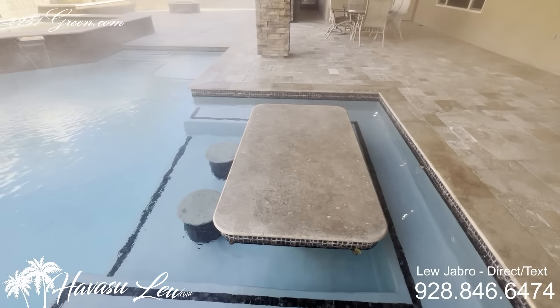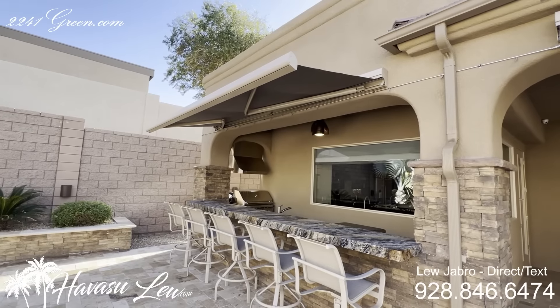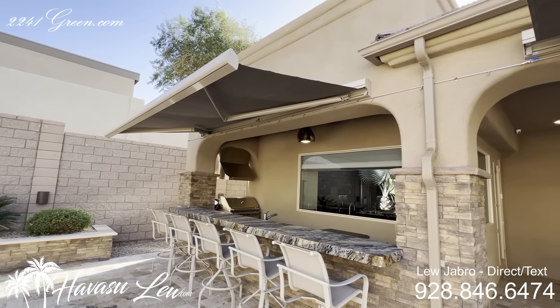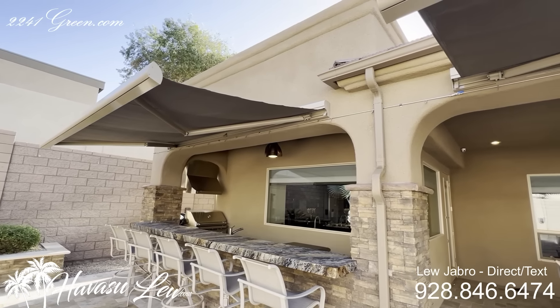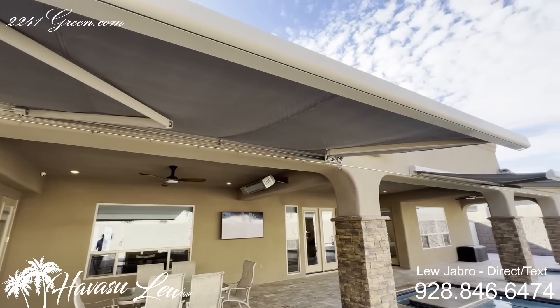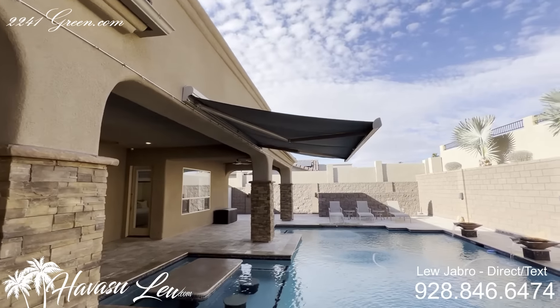I'm ready for summer, I don't know about you. One of my favorite features are these electric retractable awnings. They don't have a wind sensor like you'd have on a high-end RV, but they are on a remote. They come out pretty quick, and there are three of them — a very cool feature. Just like that, you're in the shade.